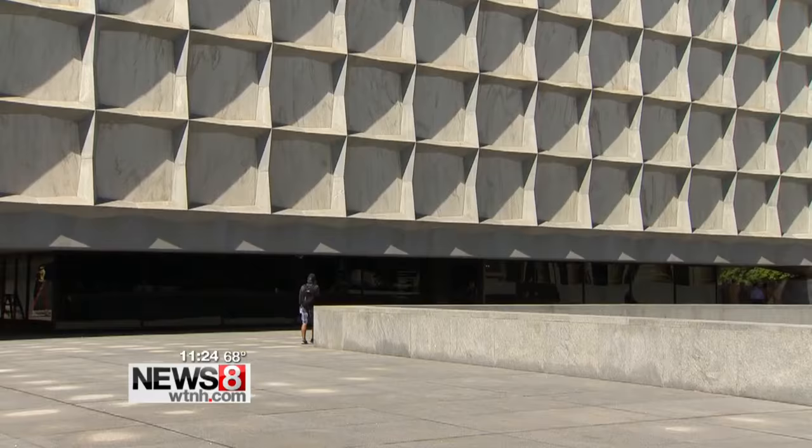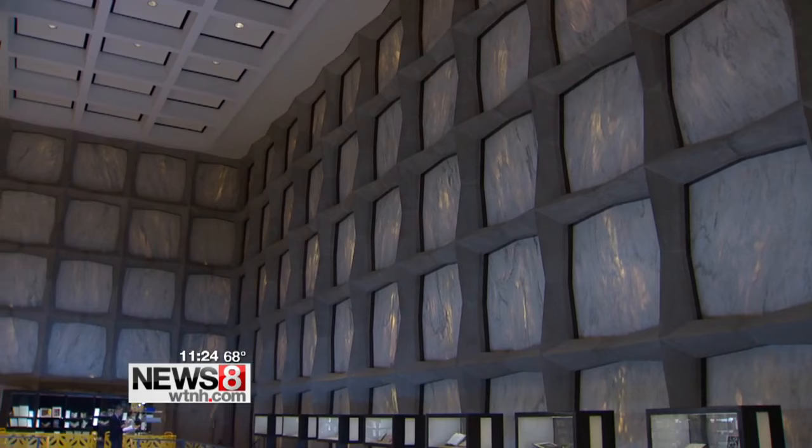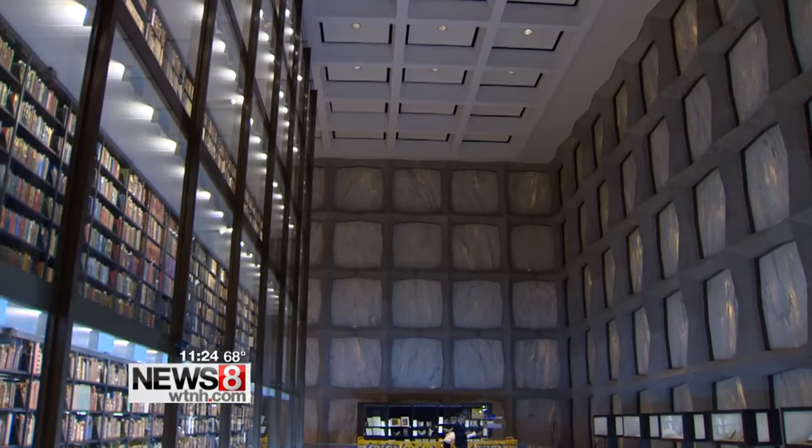It's a unique design of extraordinary architecture. Translucent Vermont marble panels allow light to illuminate the tower of knowledge. The structure of the building actually makes it so that we can see the collection with this little bit of natural light without risking any damage to the books.